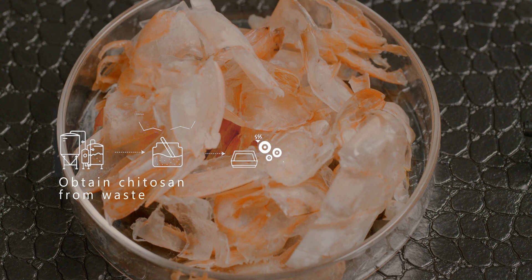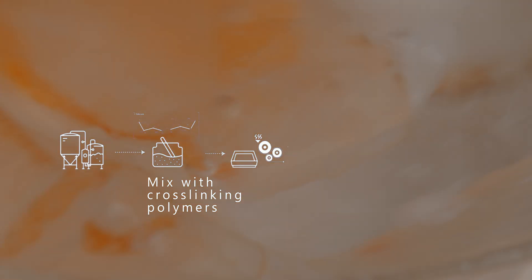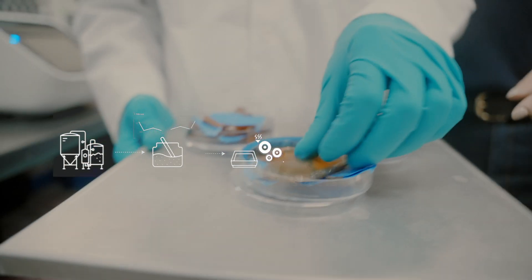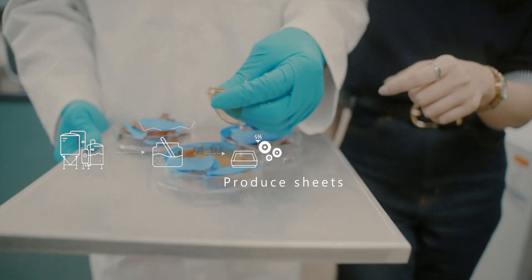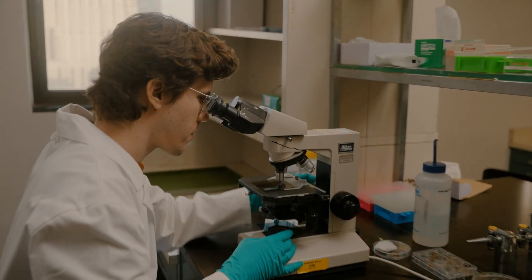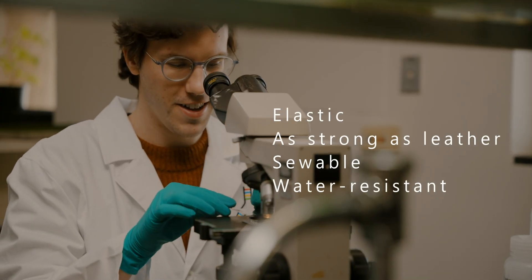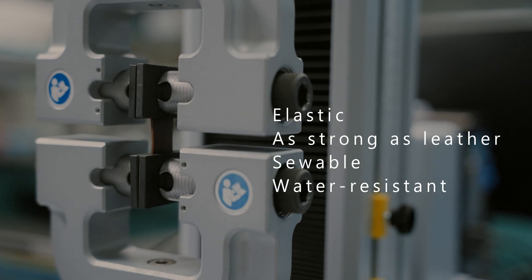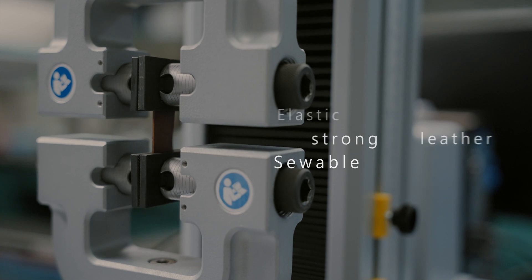We extract chitin from seashell waste and mushroom, then combine chitin with other biopolymers and green substances through a strong biopolymer process. Chitosan can improve the material's properties like elasticity, tensile strength, and hydrophobicity.